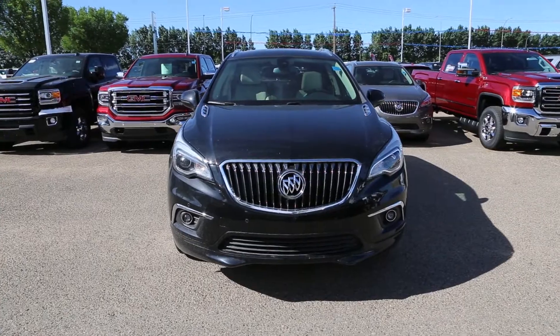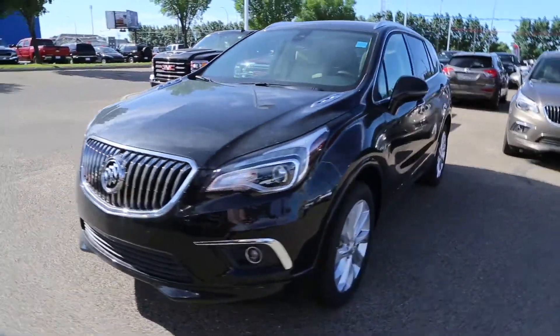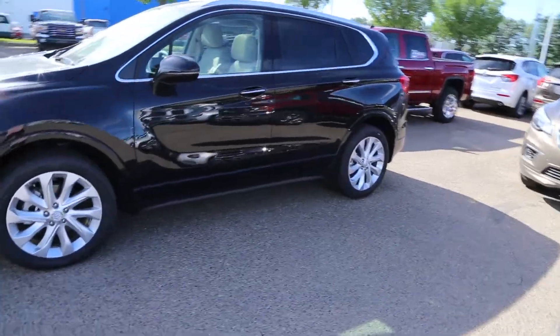Once again, this is a 2018 Buick Envision Premium in black. It's available here at Davis GMC Buick in Medicine Hat. Come on out and take a look or take it for a ride.